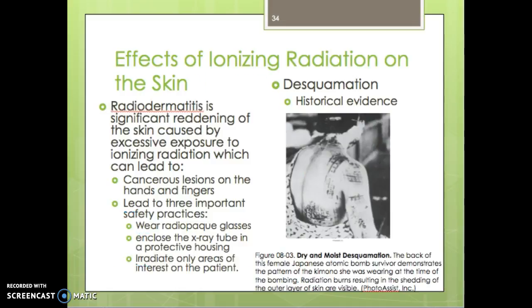Regarding effects of ionizing radiation on the skin: radiodermatitis is significant reddening of the skin caused by excessive exposure to ionizing radiation. It can lead to cancerous lesions of the hands and fingers — in the old days, many radiologists had to have their fingers amputated. This led to three important safety practices: wear radiopaque glasses, enclose the x-ray tube in a protective housing, and irradiate only the area of interest on the patient.